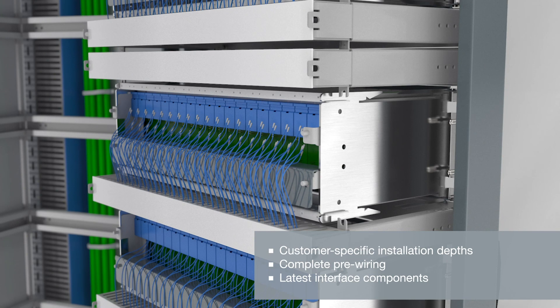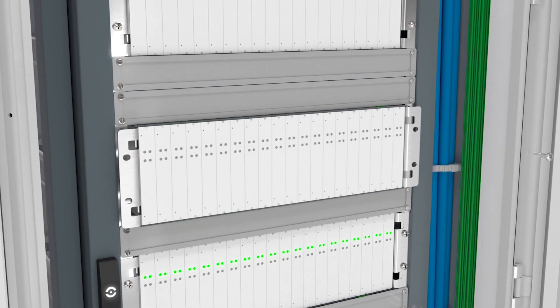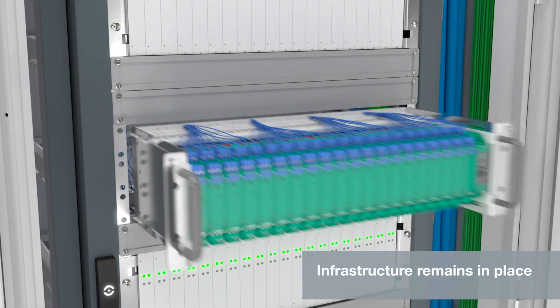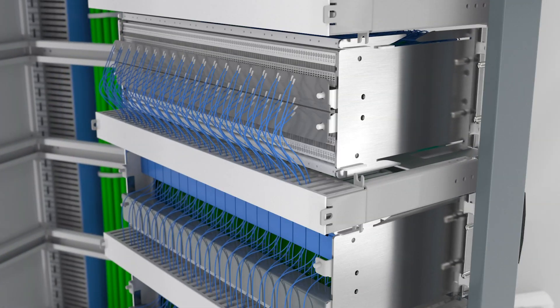This is especially useful for customers who absolutely must keep their current infrastructure on their plant, and for customers who cannot replace a whole cabinet because their systems cannot be switched off completely.